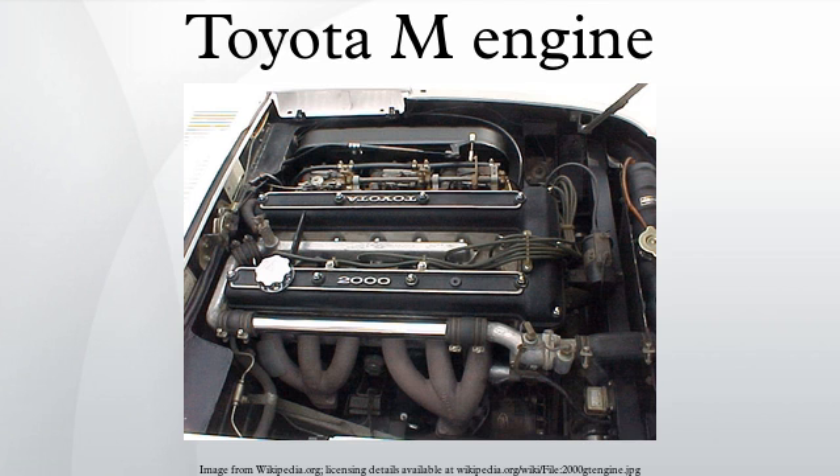The first M was a 2.0L version produced from 1965 through 1988. It was a two-valve SOHC engine. Cylinder bore and stroke was square at 75 mm. Output was 110–115 ps at 5200–5600 rpm, depending on specifications and model year. Typical torque is 116 lb-ft at 3800 rpm. An LPG version, the MLPG, was produced from 1966 through 1988.